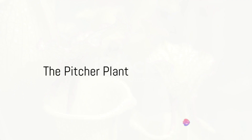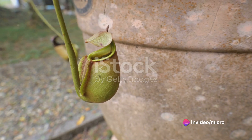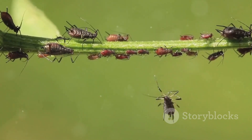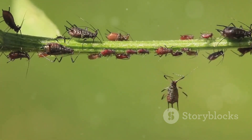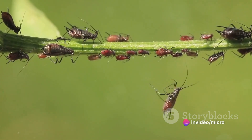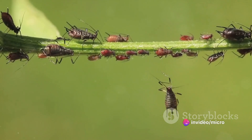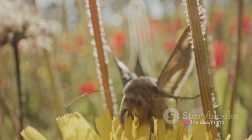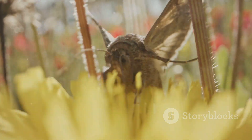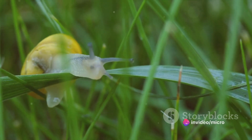At number nine, we have the pitcher plant, a deceptive killer. This elegant trickster comes in various types, each with its unique allure — whether it's the North American Sarracenia, the Asian Nepenthes, or the Australian Cephalotus, they all share a common lethal trait: their pitfall trap. Imagine a leaf evolved into a deep, slippery cavity filled with digestive fluid. The plant's vibrant colors and sweet nectar attract unsuspecting insects. Once the prey steps on the slippery rim, it's a one-way slide into the plant's deadly cocktail.